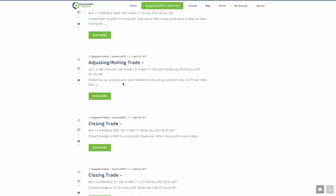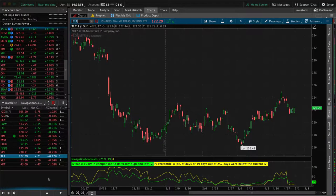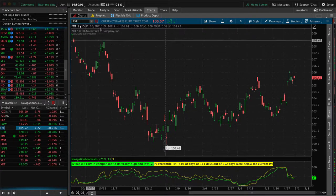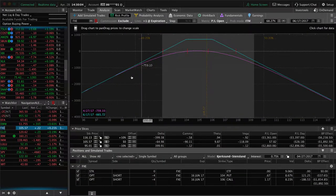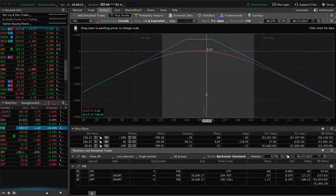On iron condors and other defined risk trades we might leave those on a little bit longer because we're defining our risk at order entry and not doing a ton of adjustments. But on naked positions, definitely do more rolling out to the next month as we get to that two to three weeks out from expiration. In FXE, we rolled the puts up, collected more credit, then rolled out to June and collected more credit for that. So we're very centered now, just waiting for some of that theta decay to happen.